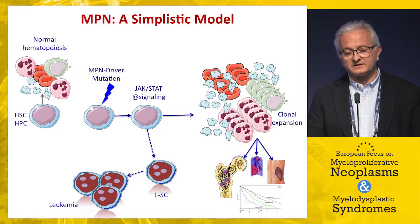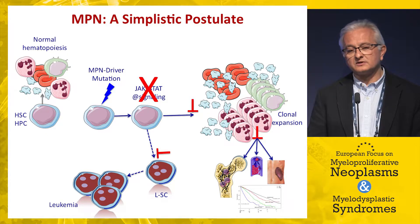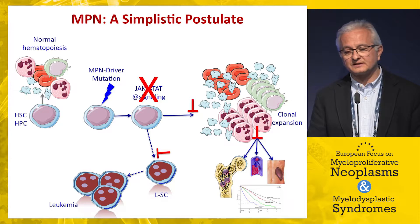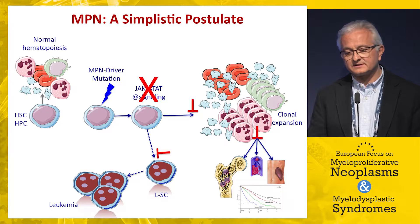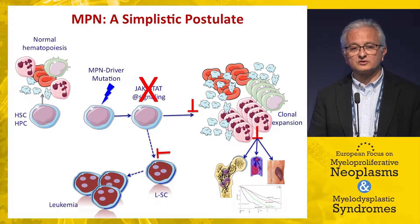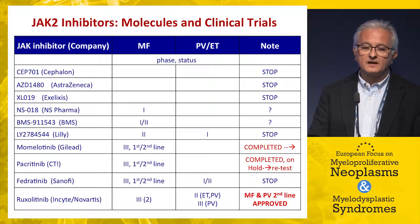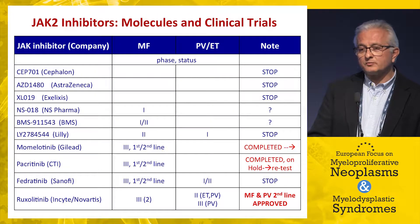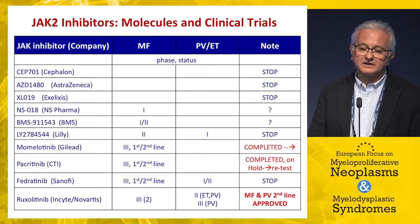Moving from this simplistic postulate, the hypothesis was that by efficiently targeting JAK-STAT signaling you might effectively control all aspects of the disease — clonal proliferation, consequences of clonal proliferation, and leukemic transformation. This was supported by a number of JAK2 inhibitors developed in clinical trials.